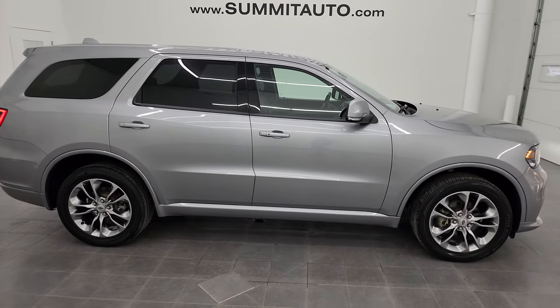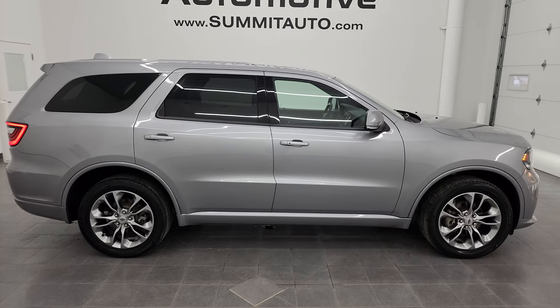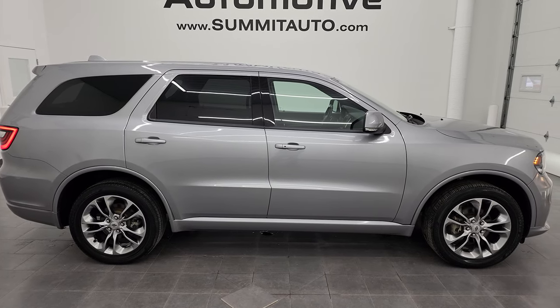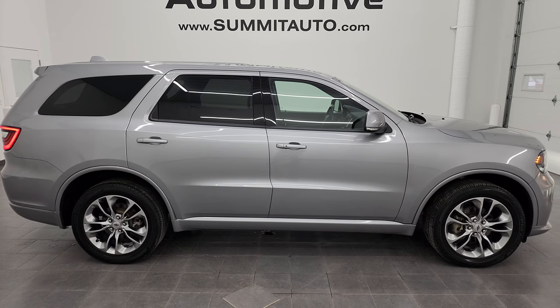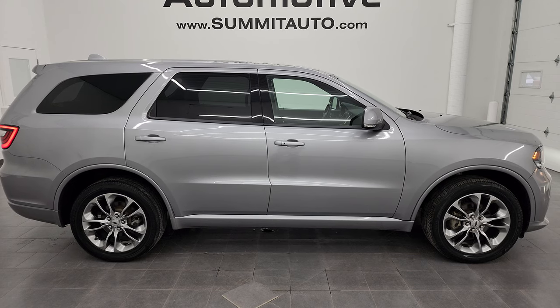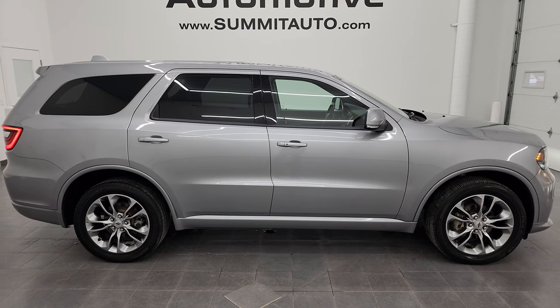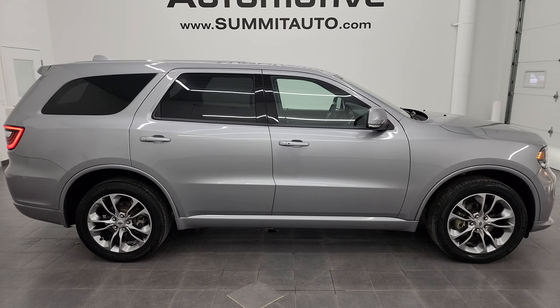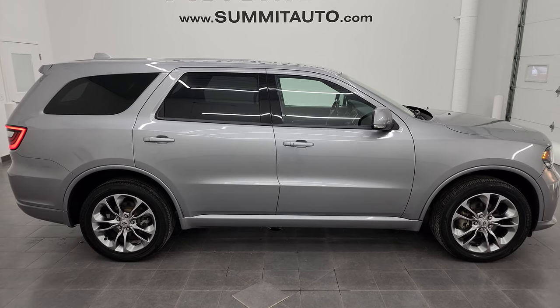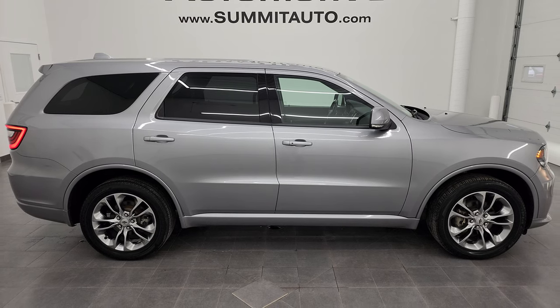I'd ship this one to California, Texas, New York, Florida — wherever. Whoever's going to get it is going to be very happy with it. To see more pictures of this Durango or one of our other 400 to 550 new and used cars, trucks, SUVs, minivans, Wranglers, half tons, three quarter tons, one tons, Durangos, Cherokees, Grand Cherokees — you name it, we've got it — go to Summitauto.com for full pictures and descriptions of every single vehicle from two locations. If you'd like to check out more HD videos, go to youtube.com/summitauto.